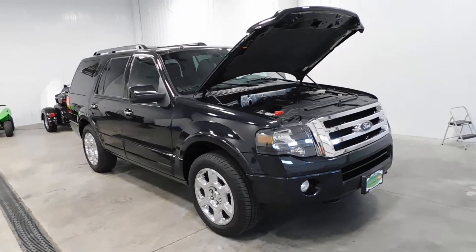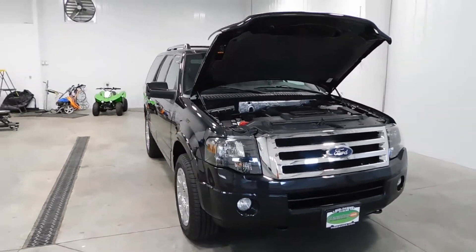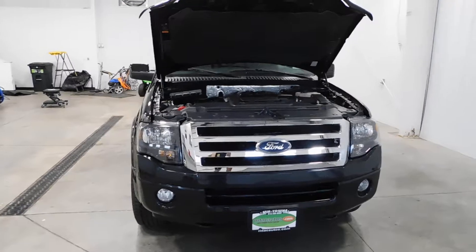This thing comes with a clean Carfax, so that means no major dings, dents, scratches, flood damage — you name it, it's got none of it.